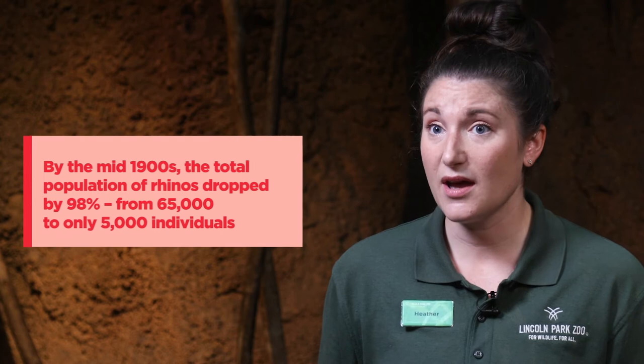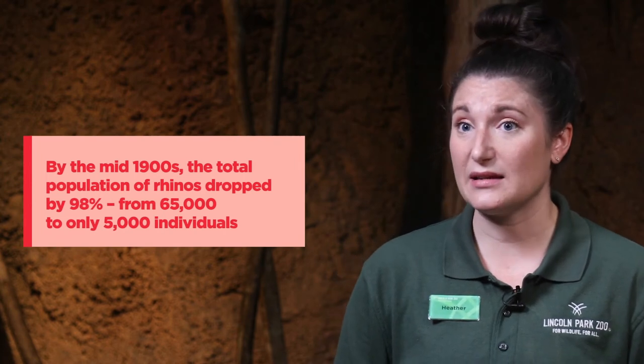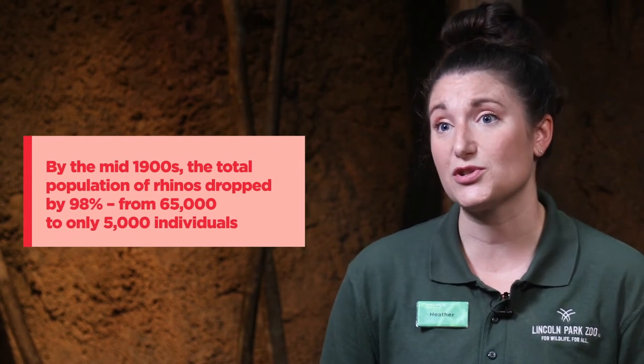Unfortunately, these horns make rhinos vulnerable to poaching. Due to worldwide demand for rhino horns, including in the United States, illegal trade of rhino horns has soared, making poaching the greatest threat facing rhinos today. In the last decade alone, the world has lost an estimated 9,000 rhinos to poaching.